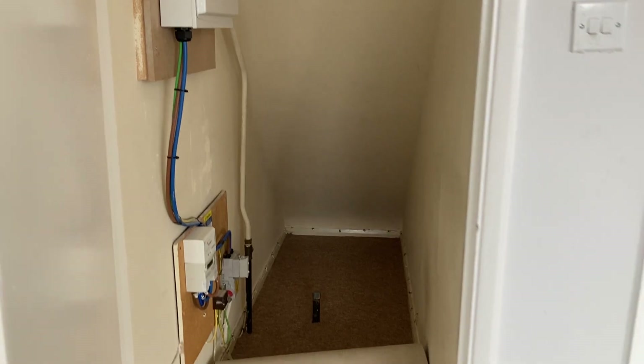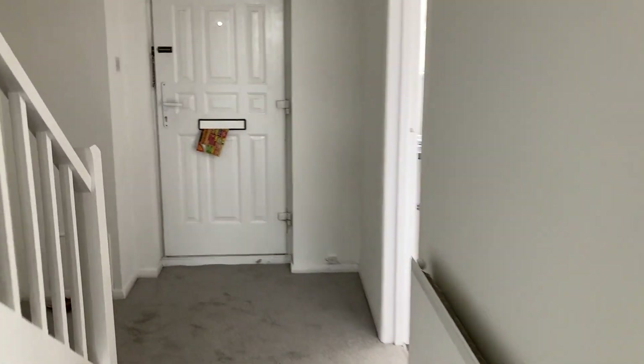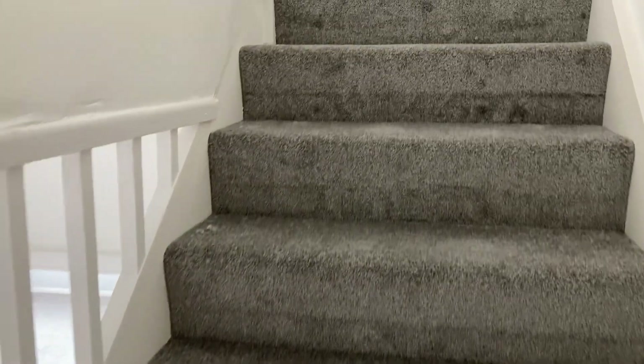There is storage under the stairs here with a really deep cupboard. The property is arranged over two levels — it is in fact a maisonette duplex.